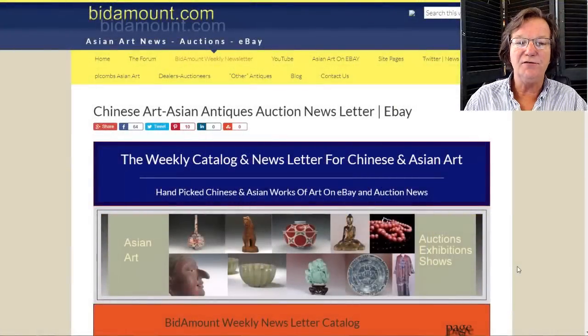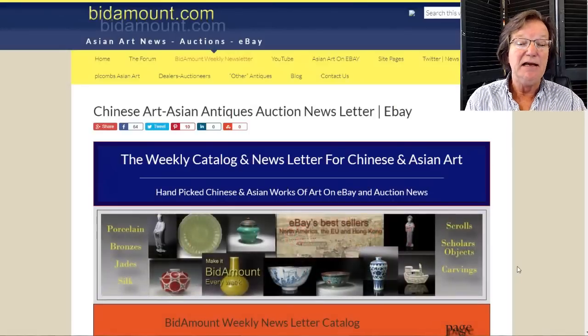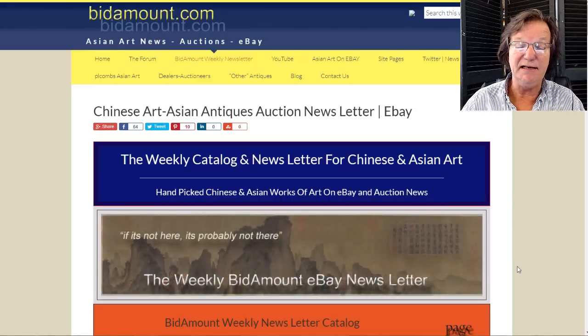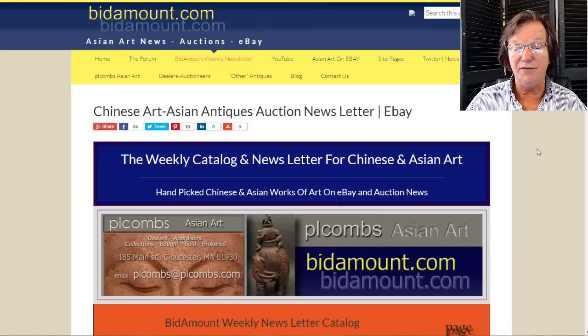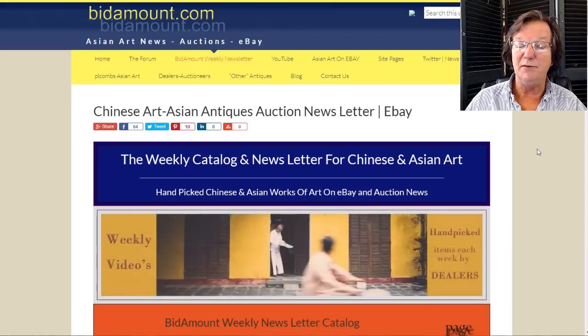Hello, this is Peter Combs from Bidamount.com and P.L. Combs Asian Art in Gloucester, Massachusetts. Today is Friday, September 14th, 2018. As always, in the weekly video, we're going to take a look back at last week's eBay auction results and talk about a few other things we put up on the site and on YouTube during the week.